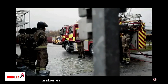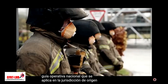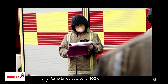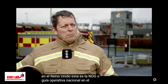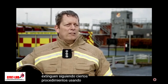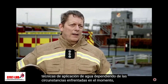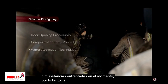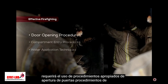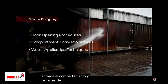It is also important to follow the National Operational Guidance which applies in the firefighter's home jurisdiction. In the United Kingdom, this is the NOG or National Operational Guidance. In practice, compartment fires are extinguished following certain procedures using various water application techniques depending on the circumstances faced at the time. Therefore, effective firefighting will require the use of appropriate door opening procedures, compartment entry procedures and water application techniques.